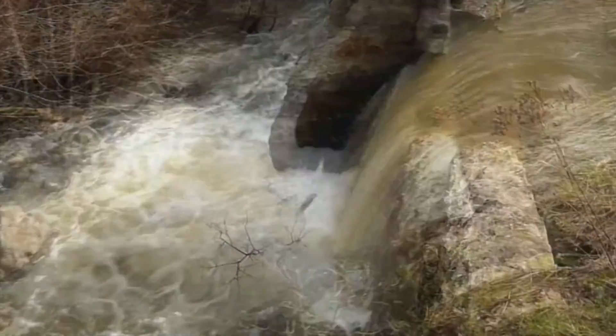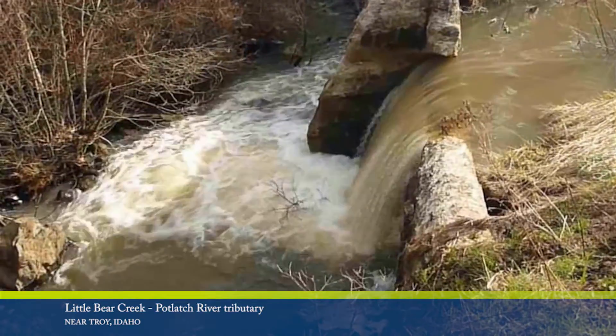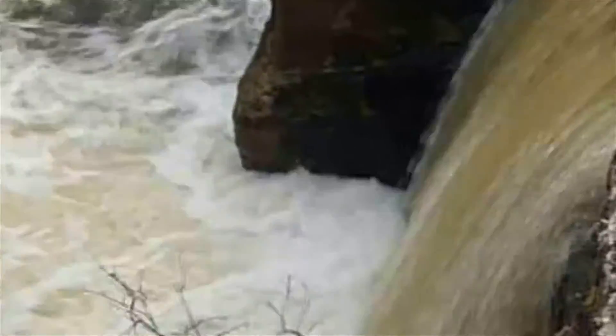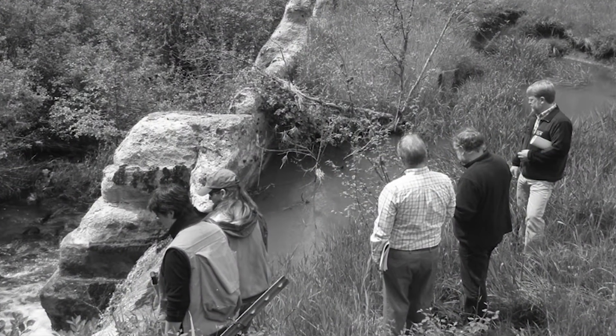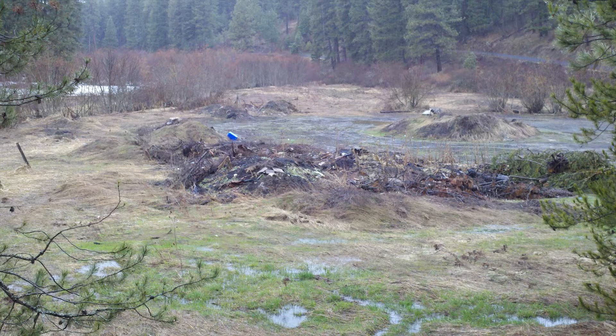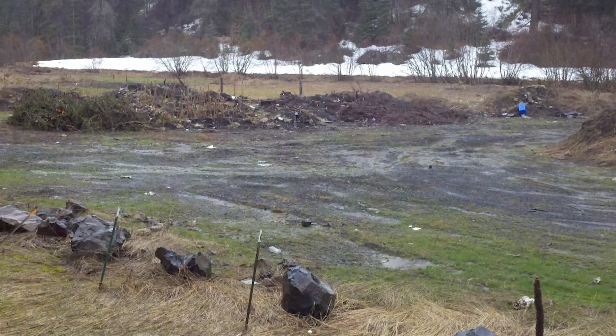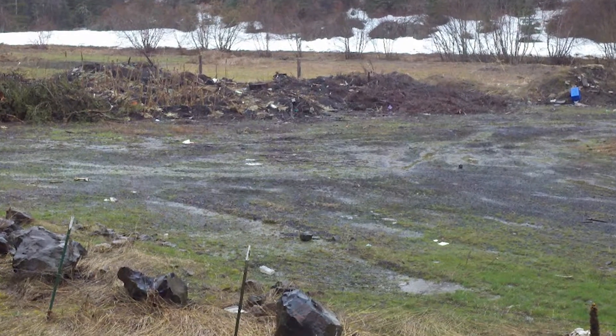For nearly a century, a concrete barrier known as Dutch Flat Dam blocked wild steelhead from spawning in the upper reaches of Little Bear Creek near Troy, Idaho. In the early 1920s, it was constructed as a public water system. The city quit using the reservoir decades ago, and the land around the site sat badly degraded for years — a dumping site for locals to get rid of refuse of various types, and it was completely covered with weeds.